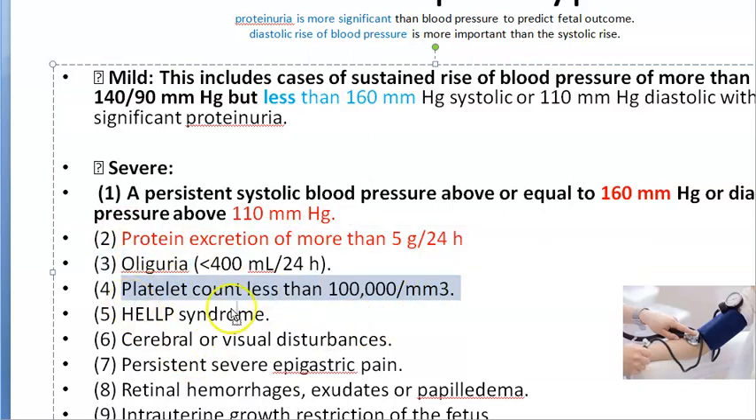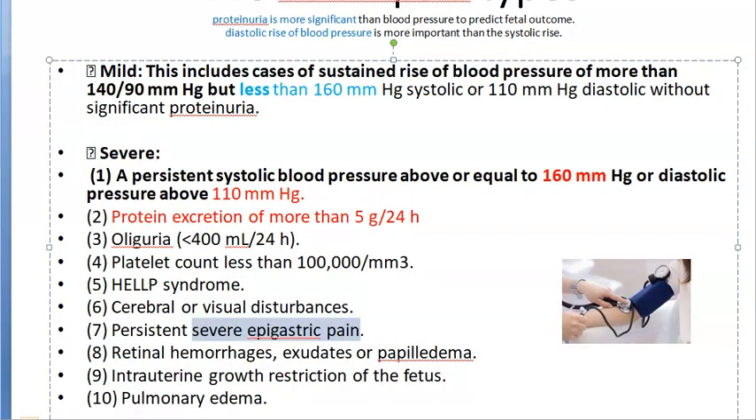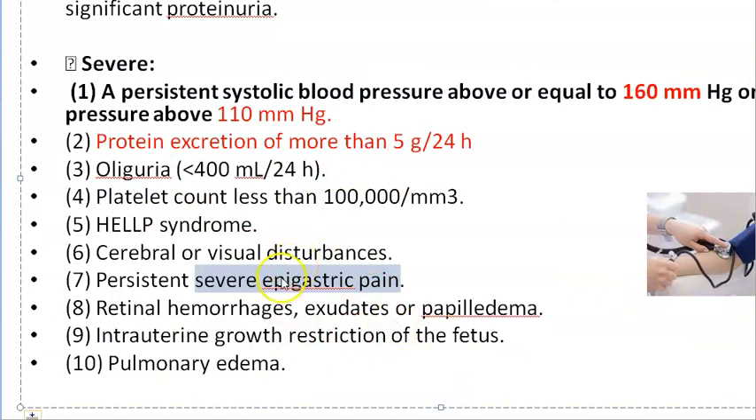Other criteria for severe pre-eclampsia include oliguria, platelet count less than 1 lakh, HELLP syndrome, cerebral disturbances, visual disturbances, and severe epigastric pain.